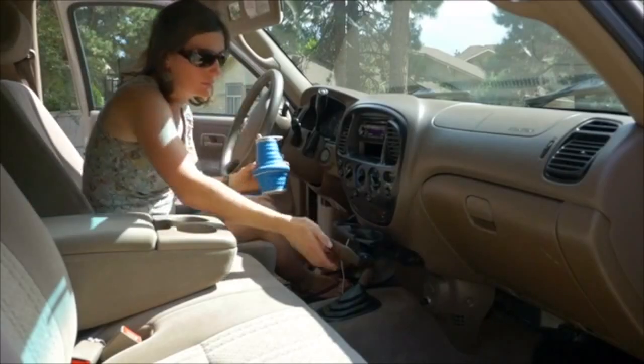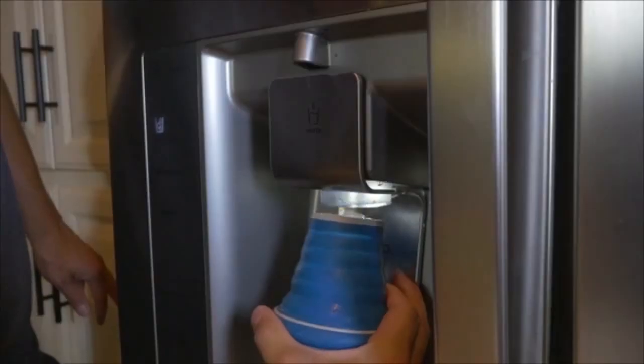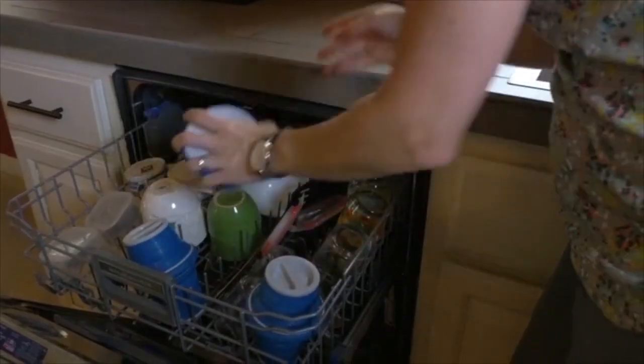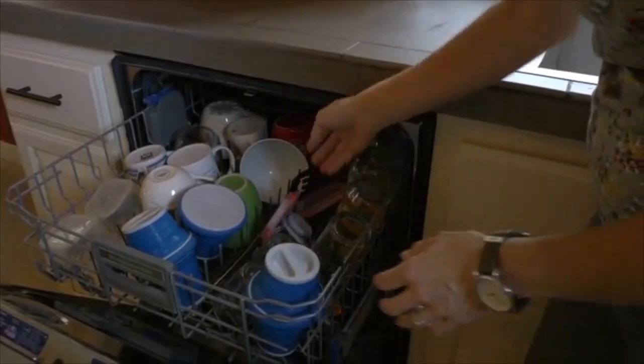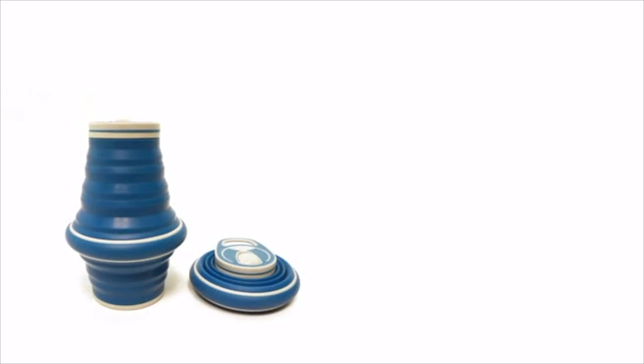I'm really excited to share the Hideaway bottle with the world. Kickstarter is an amazing opportunity to do that — to be able to show you, the backers, what this is all about. Please check out the rewards. We need to raise a significant amount of money to get this into production and get it on the shelves this year. And just as importantly, please share it with everyone you know. Tell them about this great water bottle, the Hideaway.